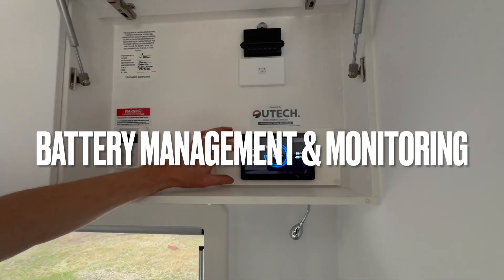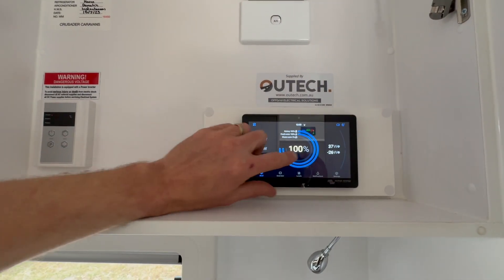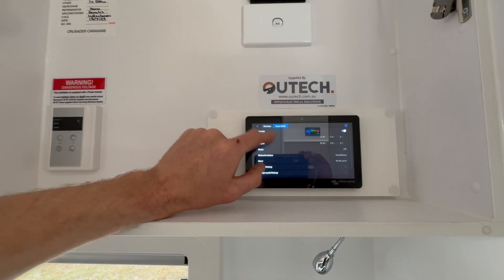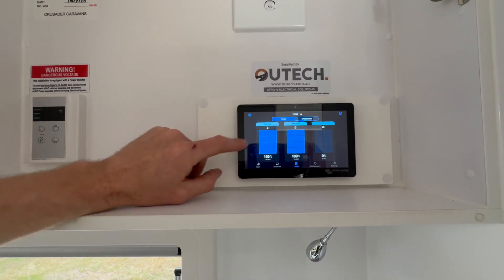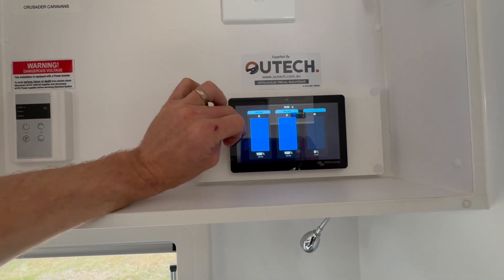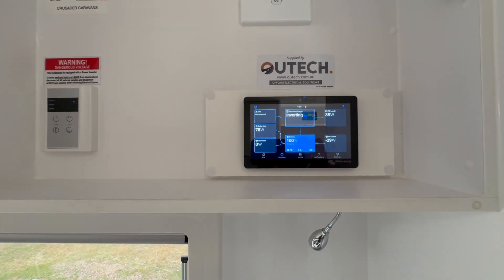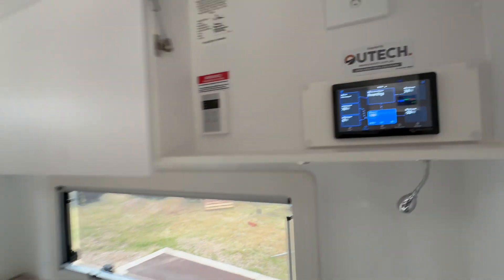We've got the Victron GX Touch 70 here in the overhead cupboard, giving them all the information they need. We can do all our operations here. We've also given them tank monitoring through the Victron system, so they can monitor their tanks, turn inverters on and off, and monitor their solar — all nice and easy through the Victron system.